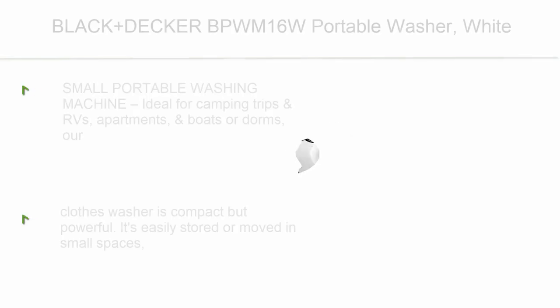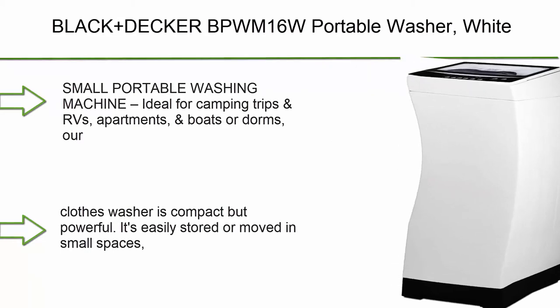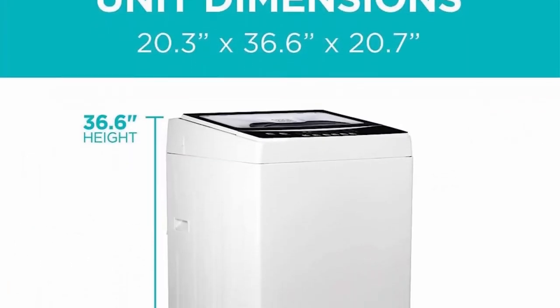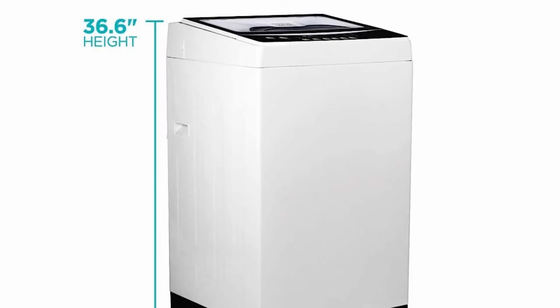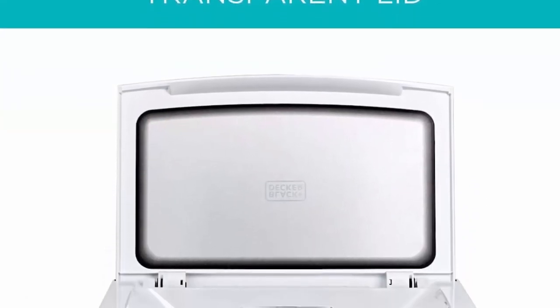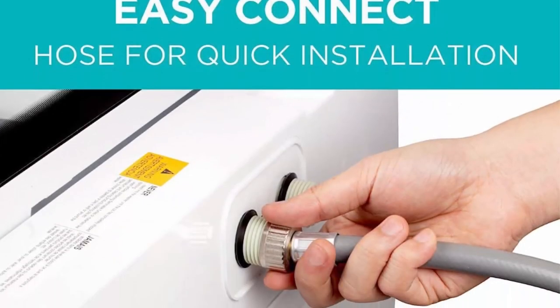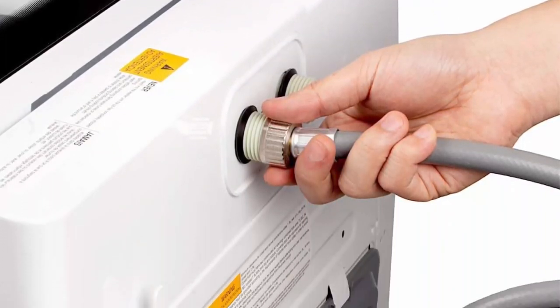Top 1: Black and Decker BPWM16W Portable Washer — white, small portable washing machine. Ideal for camping trips, RV, apartments, boats, or dorms. Our clothes washer is compact but powerful. It's easily stored or moved in small spaces and connects to a faucet with the included drain hose and sink adapter.